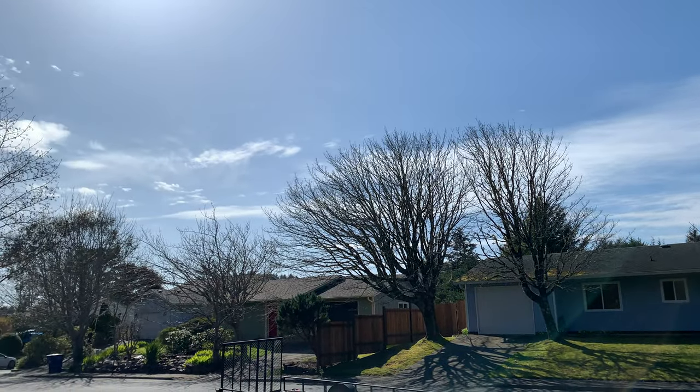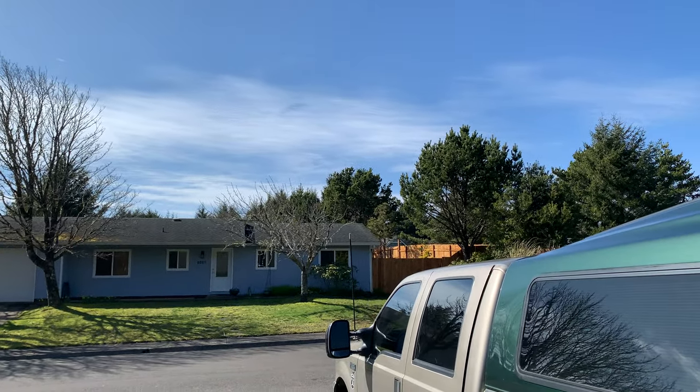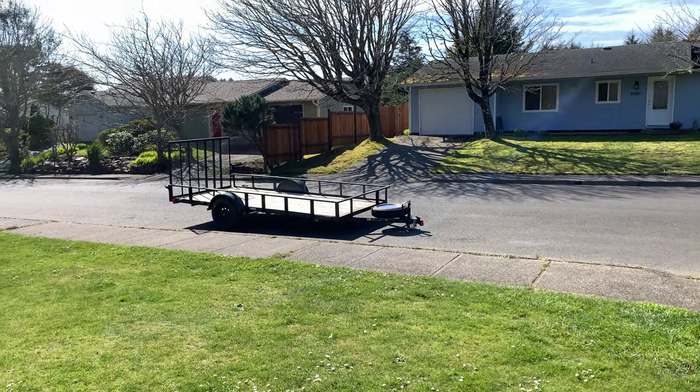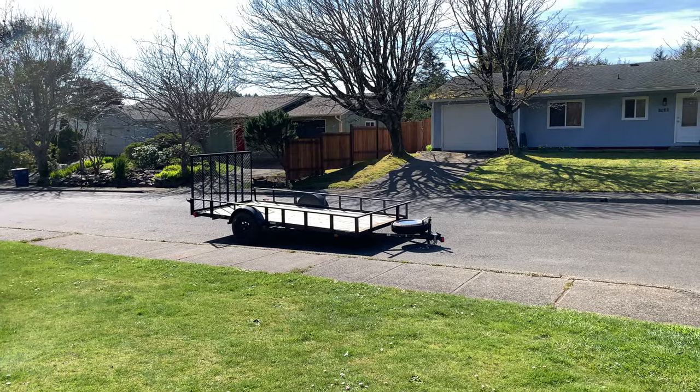Another nice day. I've actually had a couple nice days in a row here out on the Oregon coast. Got a new trailer, 14x6.8. You can put the side-by-side and a four-wheeler on it, so that's kind of cool.